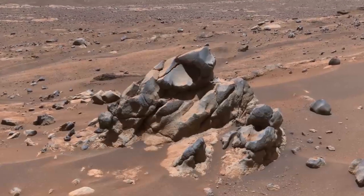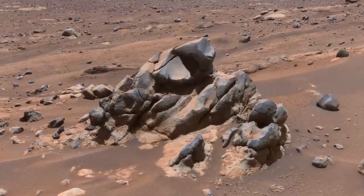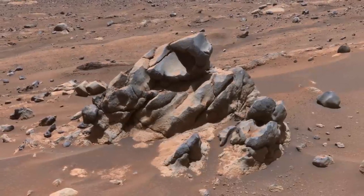Lab equipment on Earth can accurately measure when a volcanic rock was formed. So if we can return a sample of this lava to Earth in the future, we may know when and for how long water flowed into Jezero.